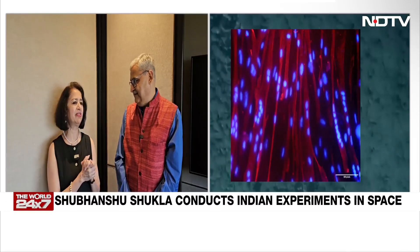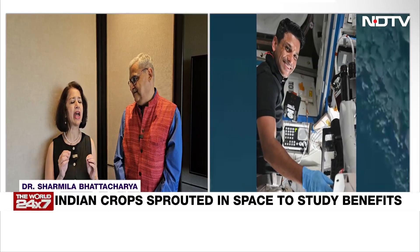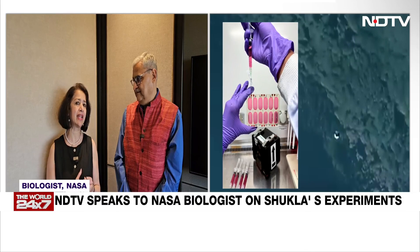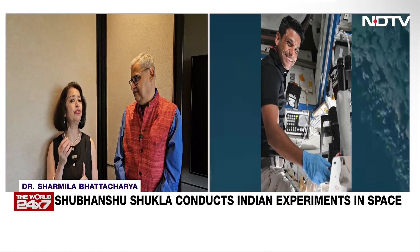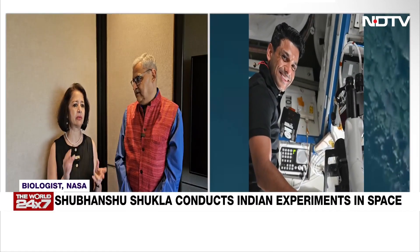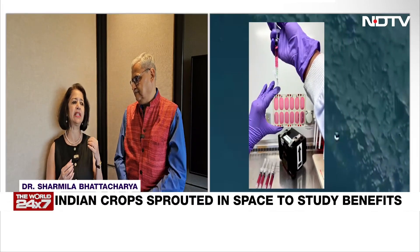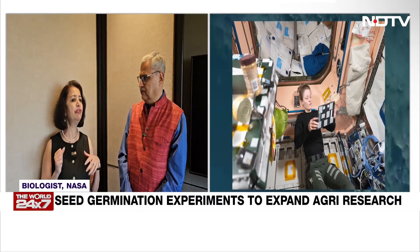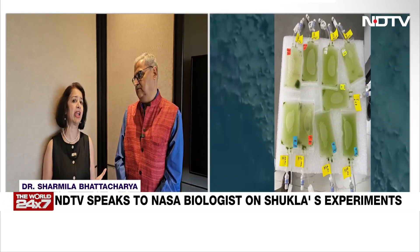So as you were saying, Pallava, one of them, for example, called Sprouts, is an experiment that uses two very Indian, very important Indian-relevant plants. One is Methi or fenugreek and one is green gram or Moong dal. Moong, for example, is very rich and nutritionally very dense. So if you can add that to salads or other dietary supplements, it would be very helpful and useful.